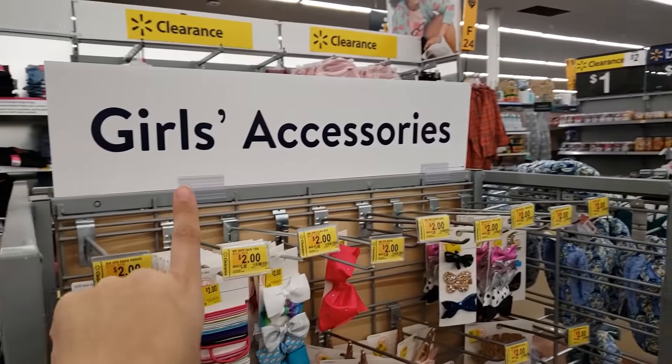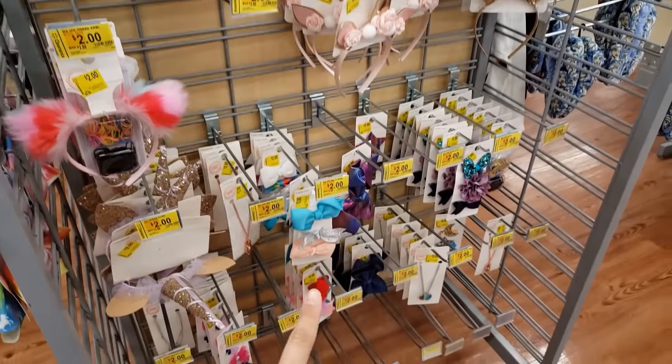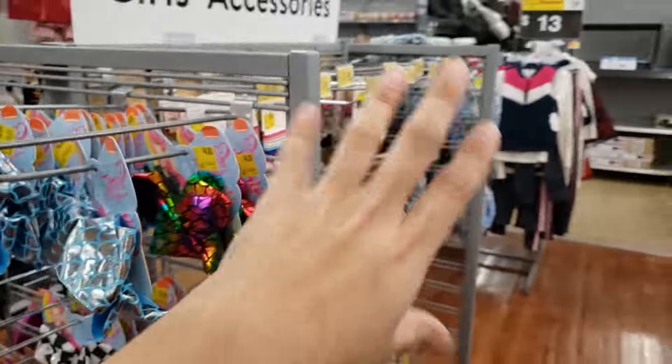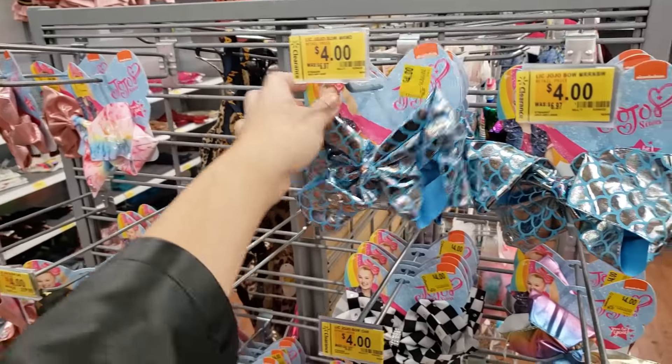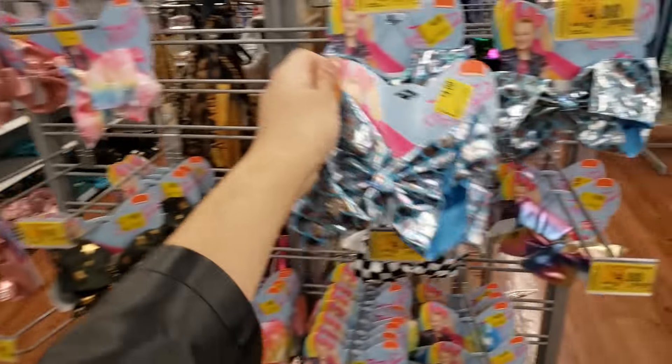By the girls' accessories there's a bunch of accessories for only $2 — some were originally $3.88, some $2.88. They also have JoJo Siwa bows for $4, down from $6.97. Here's the UPC.